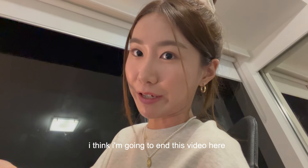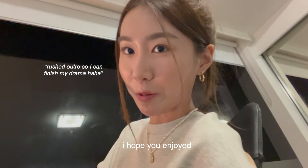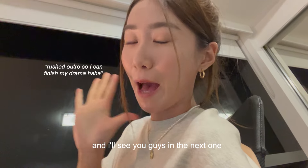I'm going to end this video here. Thank you so much for watching. I hope you enjoyed and I'll see you guys in the next one. Bye!